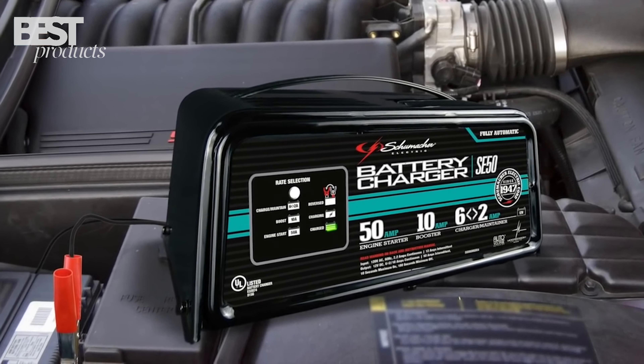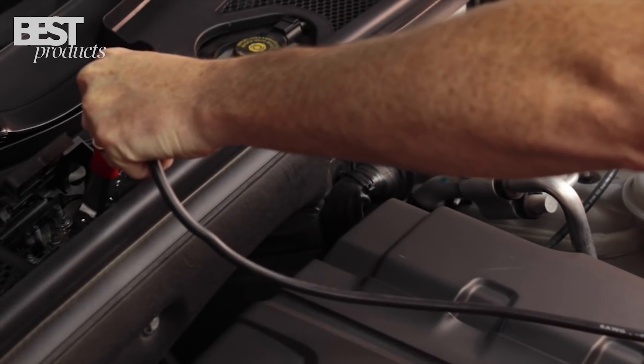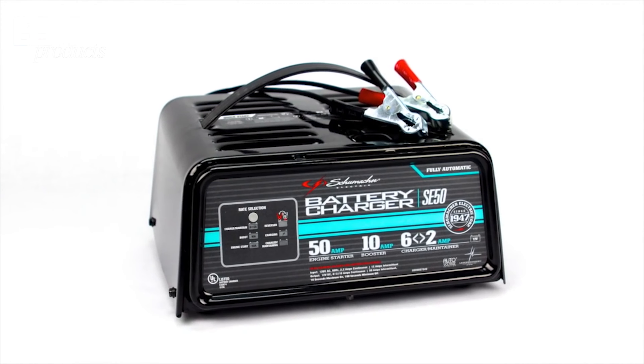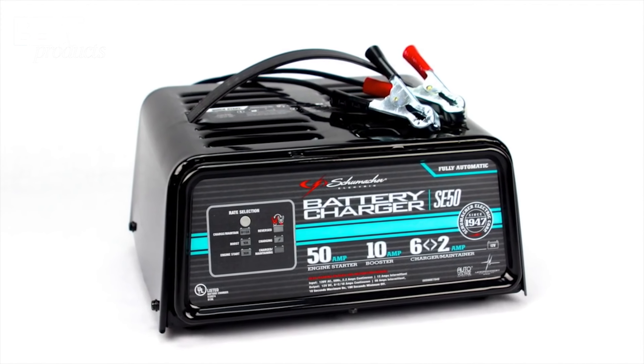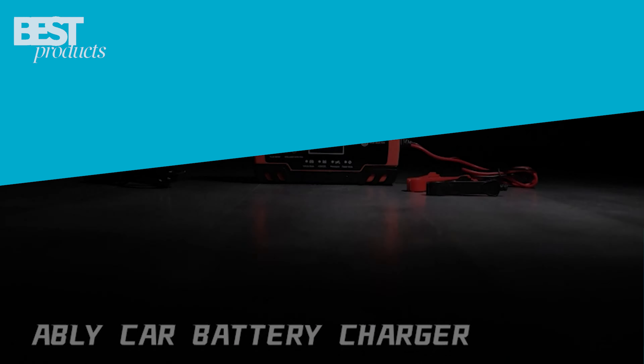Plus, it has a convenient carrying handle for portability and makes an ideal emergency tool to have in your vehicle. With all these features, the Schumacher SE50 is a great choice for anyone looking for a reliable and convenient way to charge their car battery.